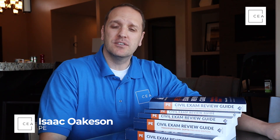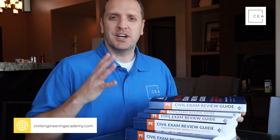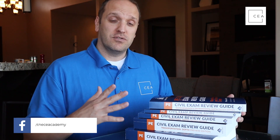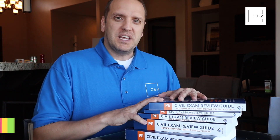What's up everybody, Isaac here with Civil Engineering Academy, jumping on real quick to do some fun reviews with you. I was gifted these books from School of PE to do some reviews on, and I wanted to share those reviews with you if you're studying for your Civil PE depth exam.